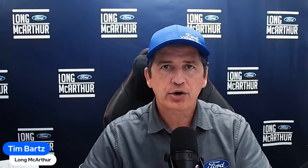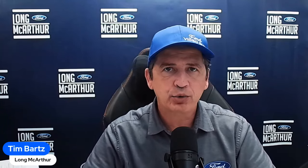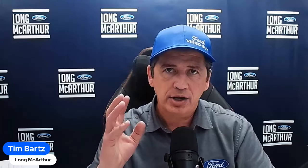Hi, I'm Tim, internet sales manager here at Law MacArthur Ford in Salina, Kansas, your source for Ford news, updates, and information. This is a video on the 2024 Ford F-150 Tremor trim.